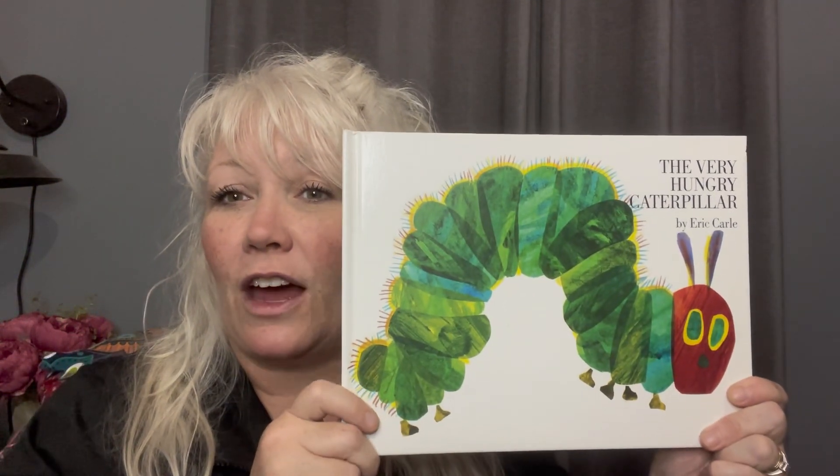Hi, my kiddos. Today we are going to talk about one-to-one correspondence. And in math, that means that we use our pointer finger to point to each object and count as we go. So we're going to use a book today to do that with. Today's book is The Very Hungry Caterpillar.